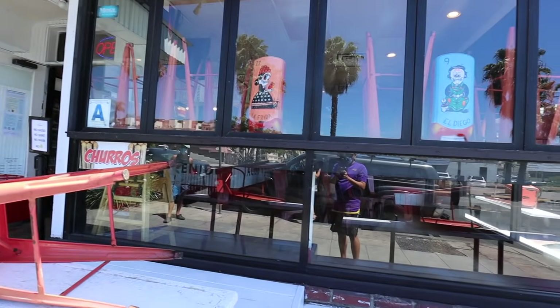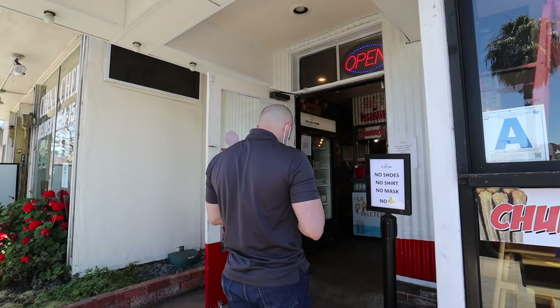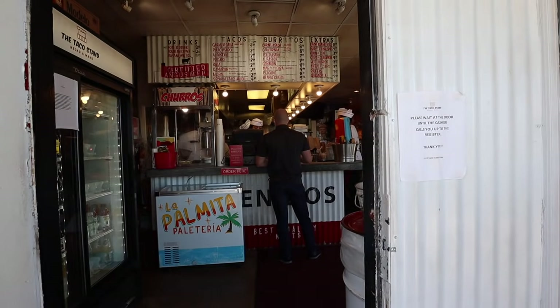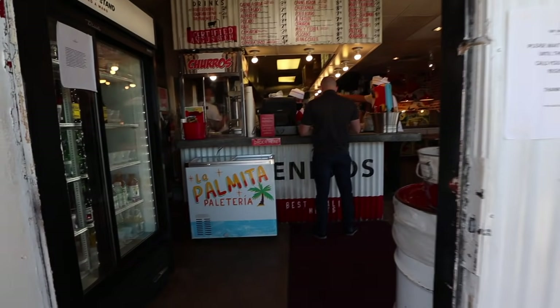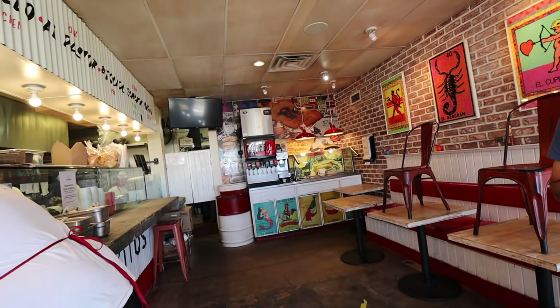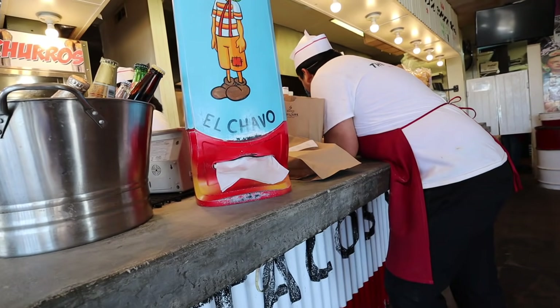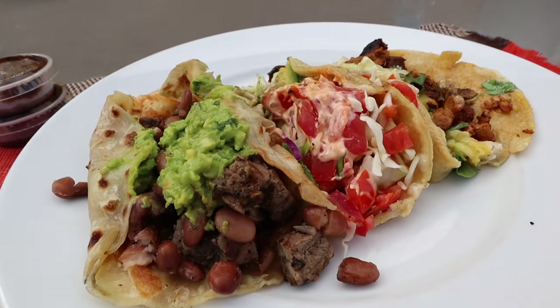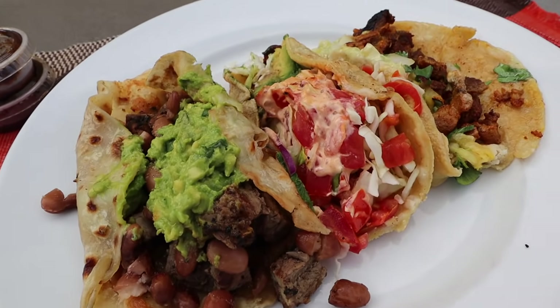This is great because you can come to the Taco Stand right after you visit La Jolla Shores, Wind and Sea Beach, and the Children's Pool. So if you're visiting San Diego, this is a great place. Now let's head back home to try these out.